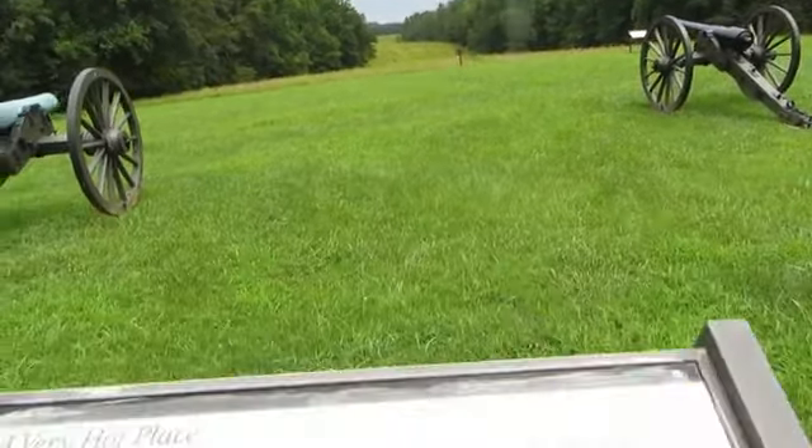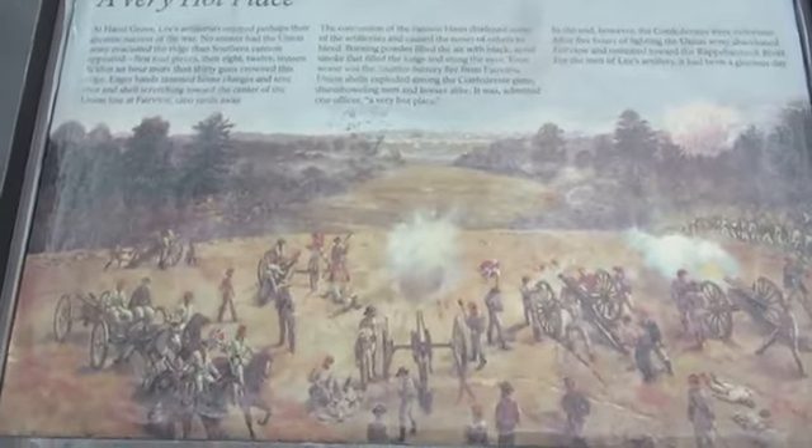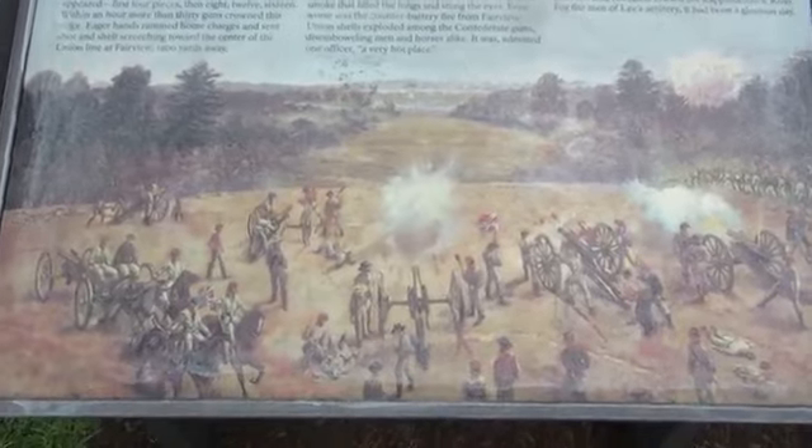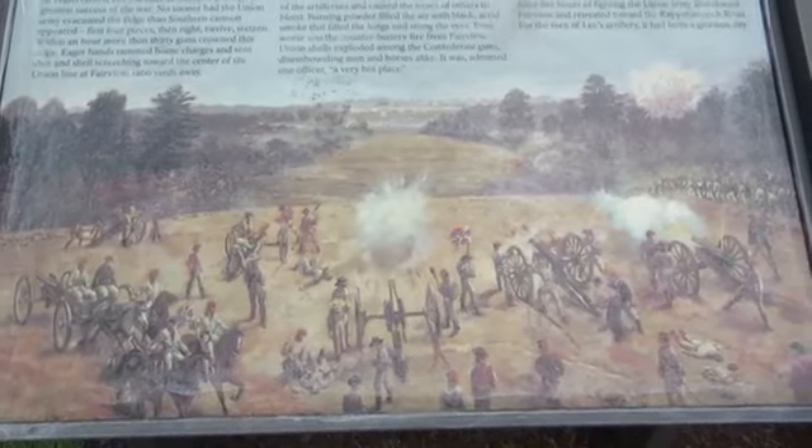They would just fire down in here and ended up destroying the Union line, and they ended up retreating. Lesson: don't give up a good spot like that.